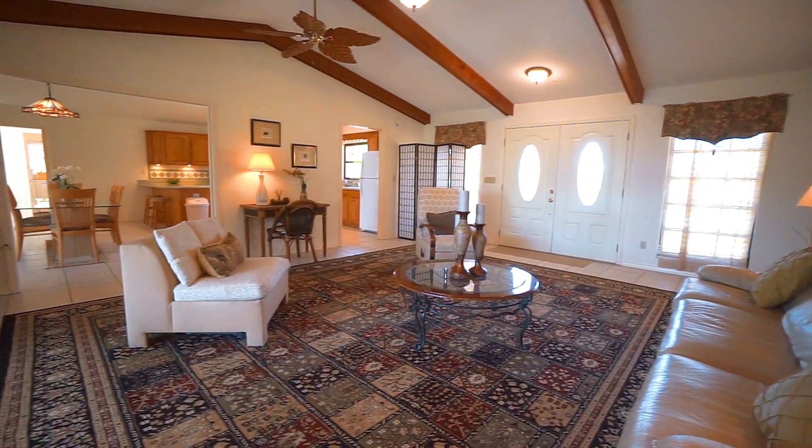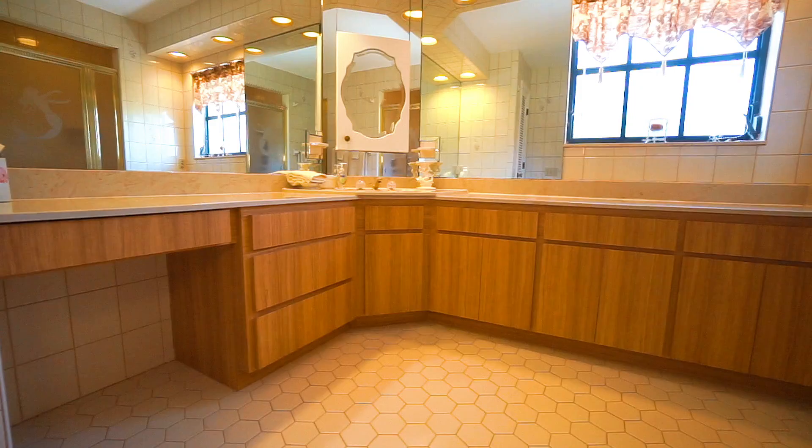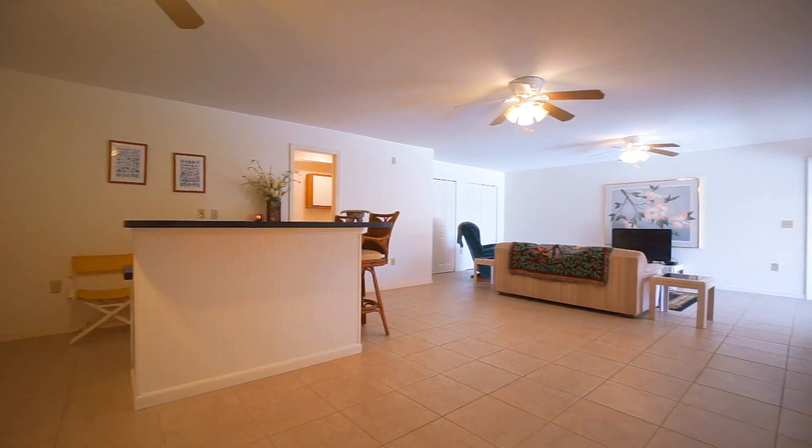In the almost 6,000 square feet of living space, this home features three bedrooms, two and a half bathrooms upstairs, and full living space downstairs.